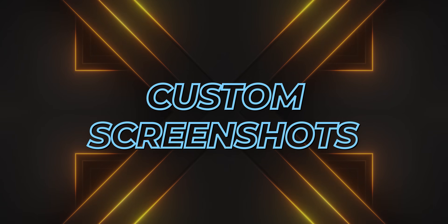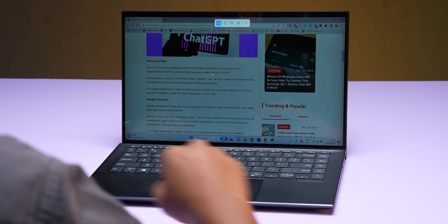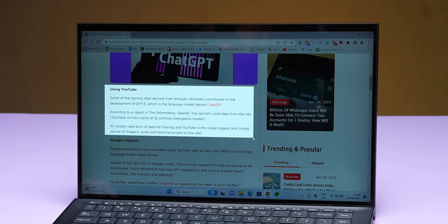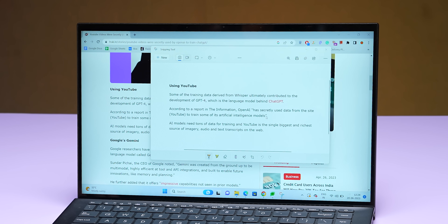For screenshots, the simple way is to press Print Screen and paste it. But now you have the Snipping Tool, which is much better. With the Snipping Tool, you can capture a specific part of the screen, or take a full screenshot — it gives you more control over exactly what you capture.